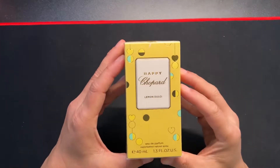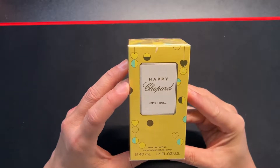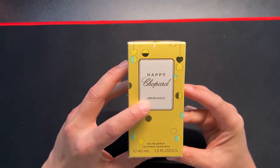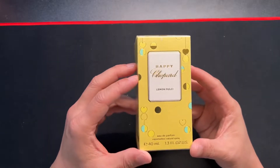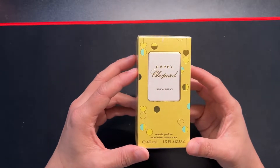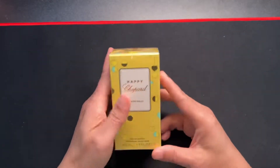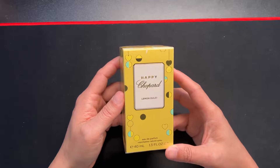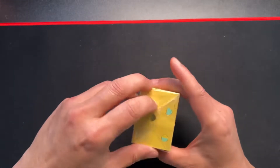Hey, how's it going? So today we're opening this perfume from Happy Chopard called Lemon Dulce. It's a floral green citrus note. This is the 1.35 ounce. So let's get this unboxed here.